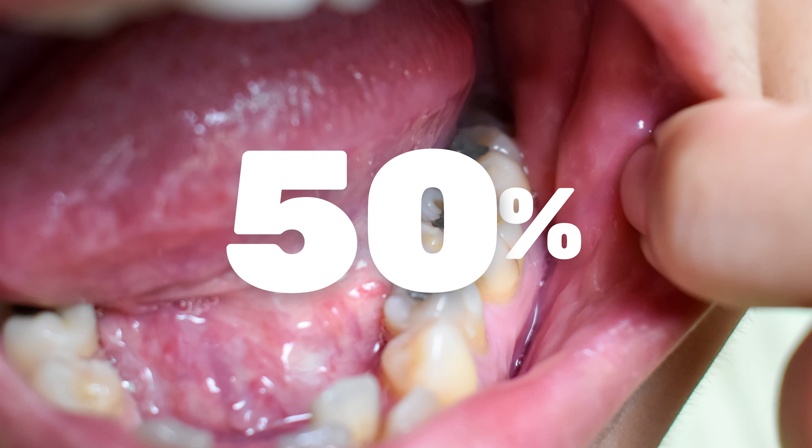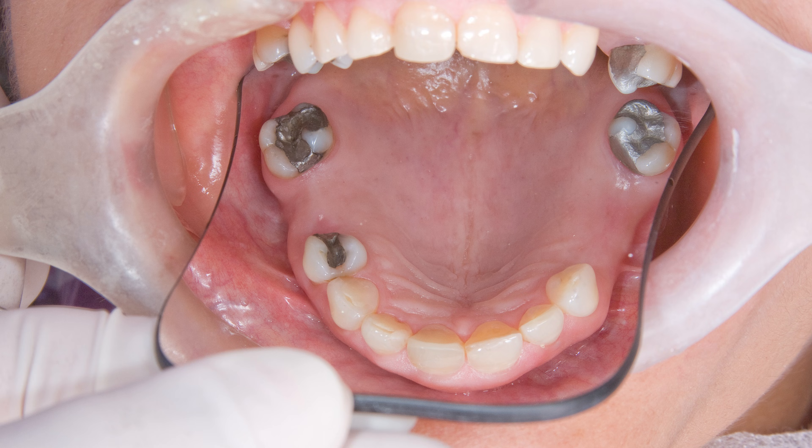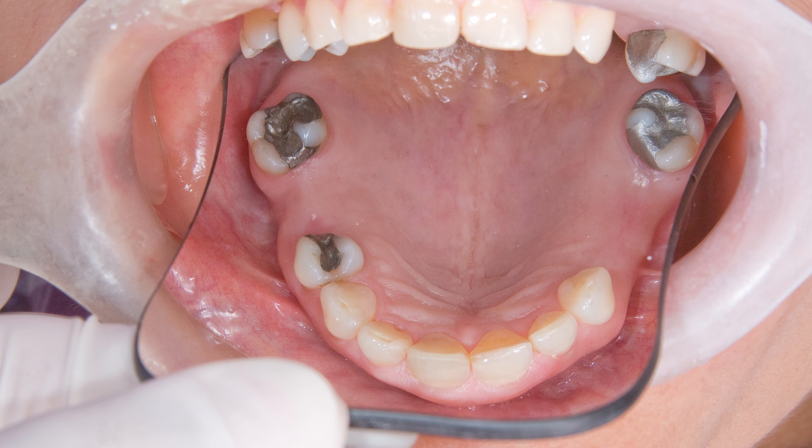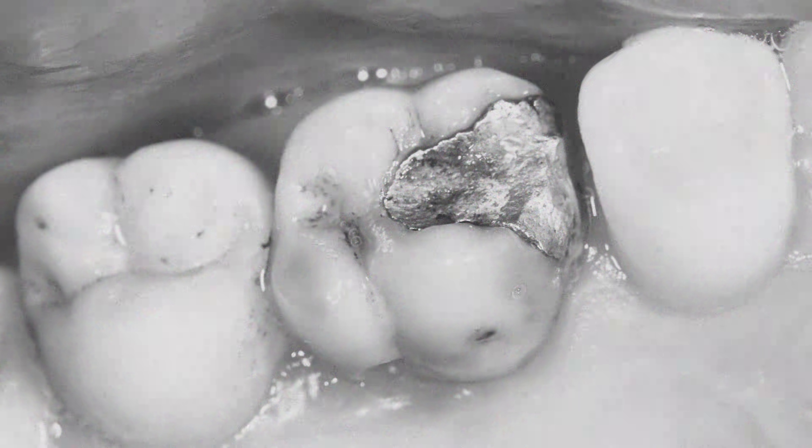What are they exactly? These fillings are a combination of different metals. All of these fillings have 50% mercury — you heard that right, 50% mercury. The other 50% is a combination of silver, copper, and a whole bunch of other different metals. When combined together, they create a hard filling material. This filling material was developed in the 1800s.